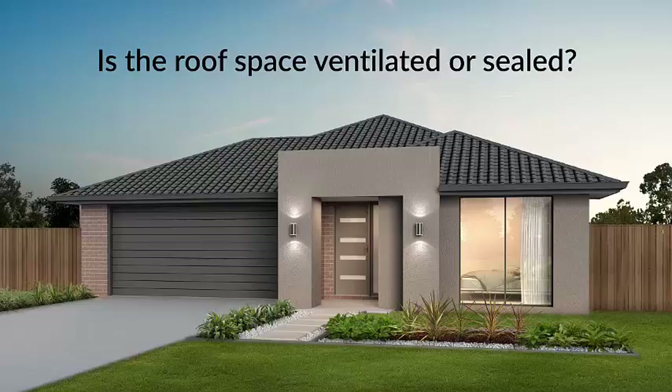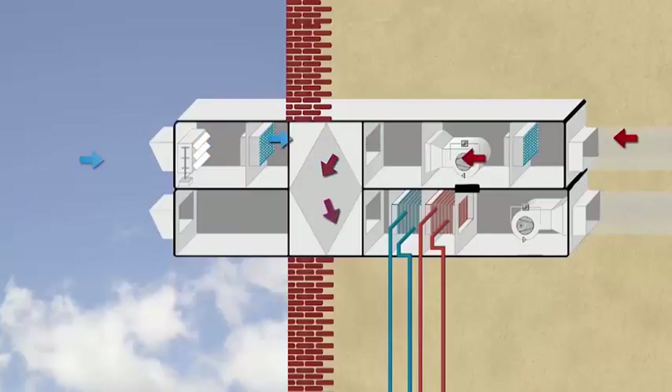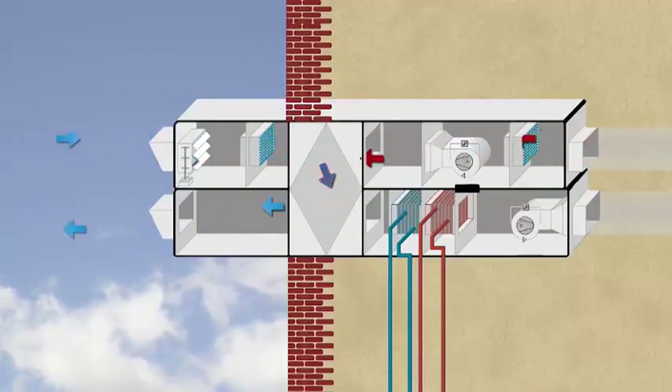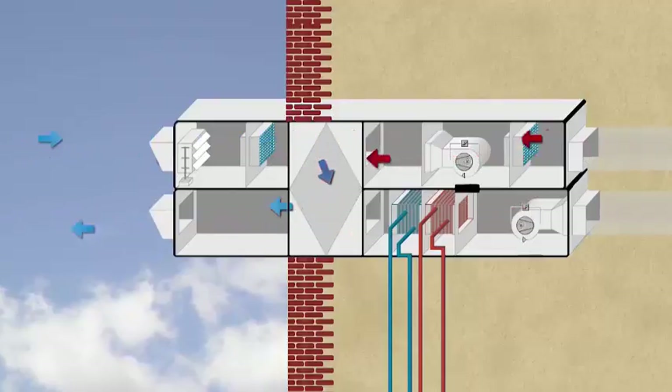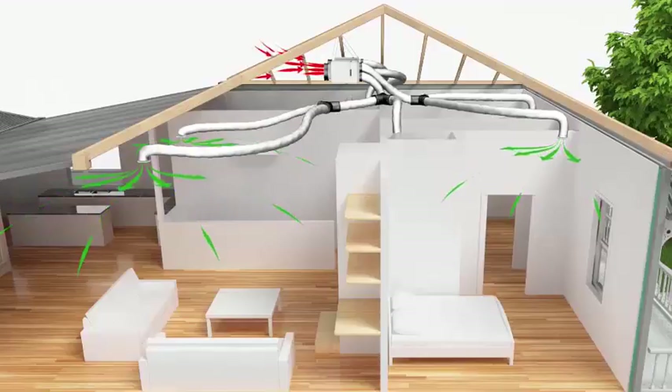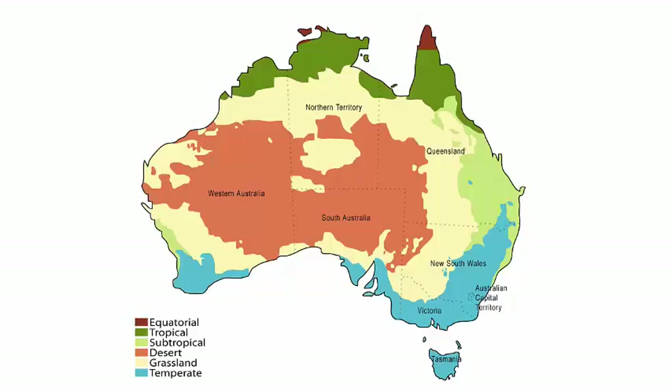Consider the following. Is the roof space ventilated or sealed? Does the system recover heat from outgoing air in winter? Is the system suited to a sealed envelope or does it rely on air leaks to exhaust stale air? Does the system rely on sealing leakage as a return air path or roof space leakage as a source of fresh incoming air? Does the climate contribute to condensation problems?